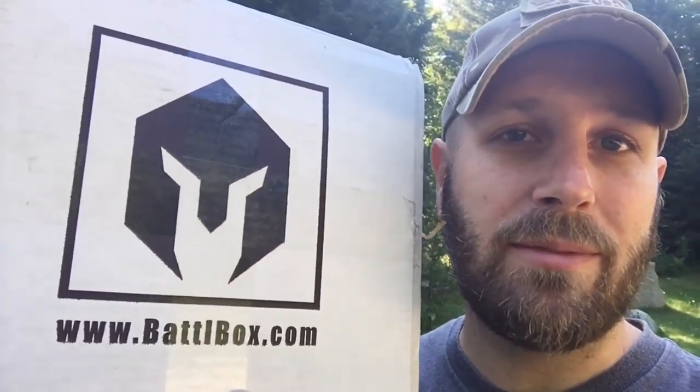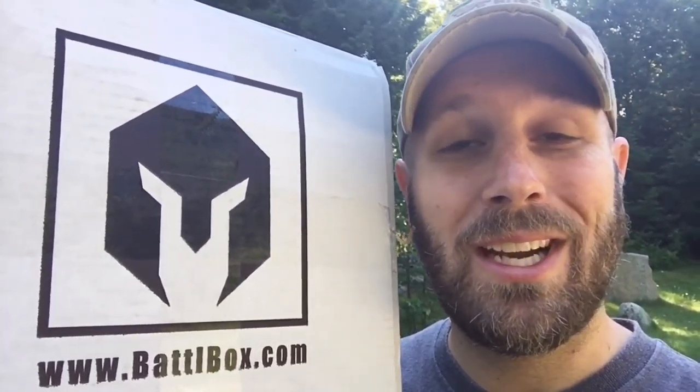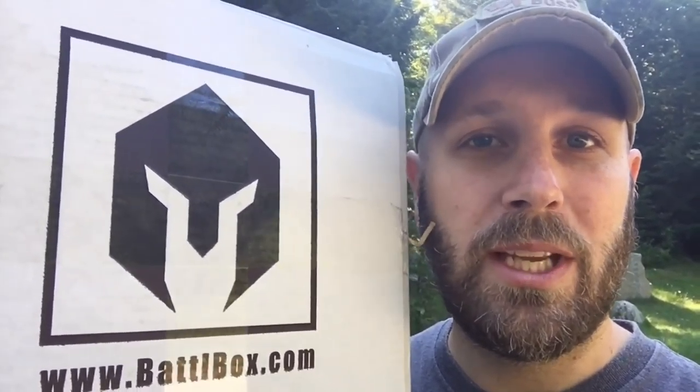Hey, what's up everyone, Tim here from Everyday Tactical Vids. Got another Battle Box that just arrived. The gear in this box is all about fishing, so we're gonna head down to the water and see if we can actually catch a fish on video with the gear we get from Battle Box. We'll unbox the gear, take a look at it real quick, and then see if we can at least catch something. I don't think I'm gonna prepare it and eat it just because it's like eight o'clock in the morning and I'm just not into fish for breakfast. Let's jump to it.